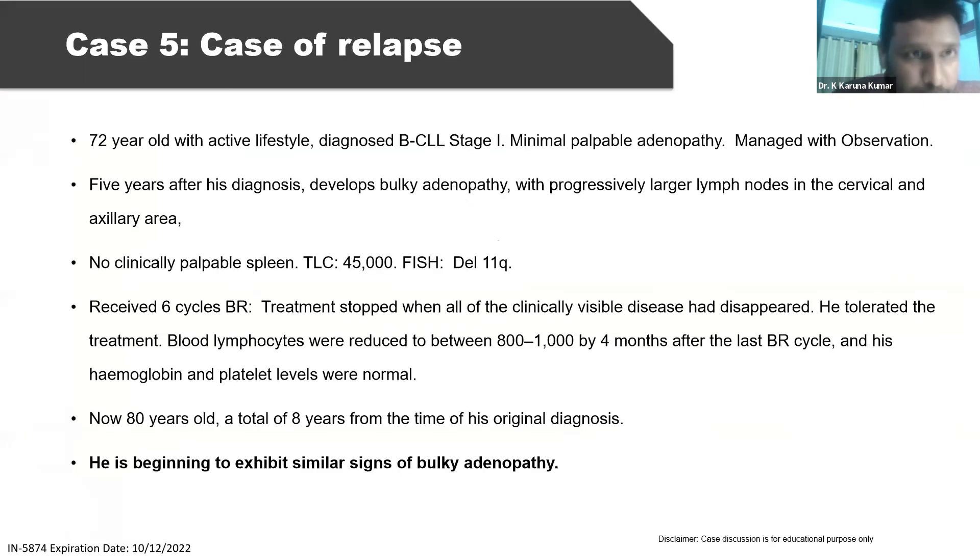This is the last case — a 72-year-old man with an active lifestyle, diagnosed with B-CLL stage 1, minimal possible adenopathy. Five years after diagnosis, he developed bulky adenopathy, progressive larger lymph nodes in the cervical and axillary areas, TLC of 45,000, and deletion 11q on FISH. He received 6 cycles of VR therapy, treatment stopped when all clinically visible disease had disappeared. Blood deposits reduced to 800-1000 by 4 months after the last VR cycle and hemoglobin and platelets normalized. Now almost 8 years later, he is beginning to exhibit signs of bulky adenopathy again.